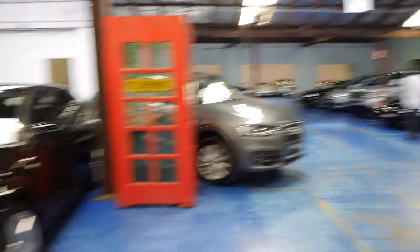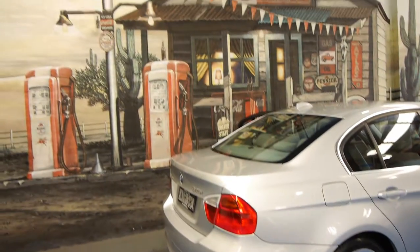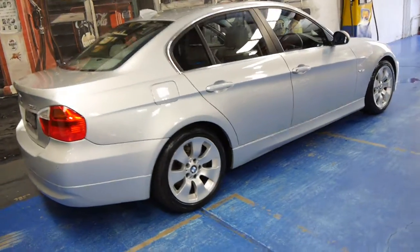We've got a hoist, we've got a mechanic, detailers, and a massive car park. We love cars, we love our old stuff, and even though this BM is not a very old car, it's definitely not new.